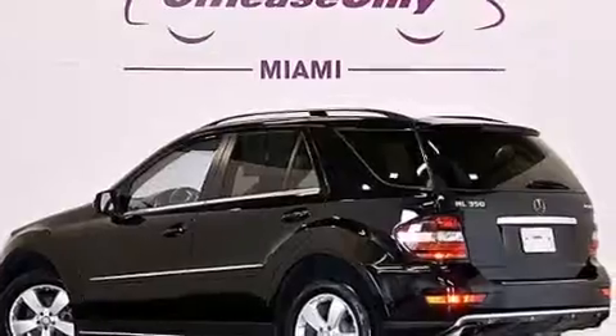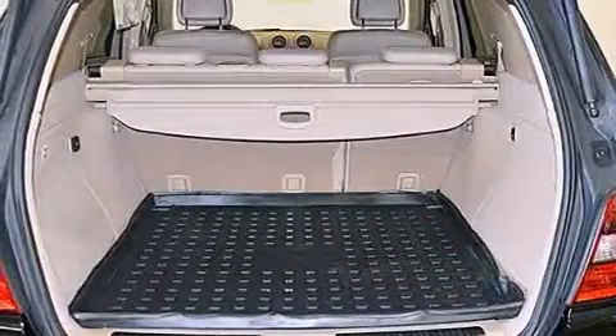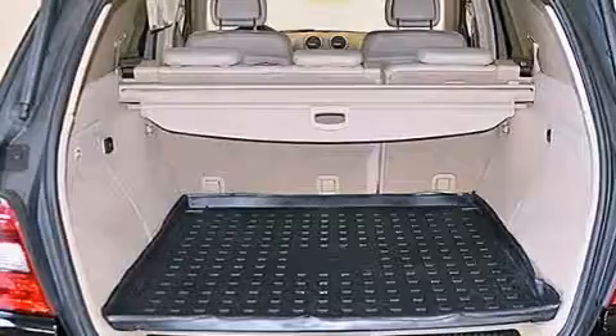Additional top features include hill start assist, traction control and stability control systems, and a low-tire pressure indicator.